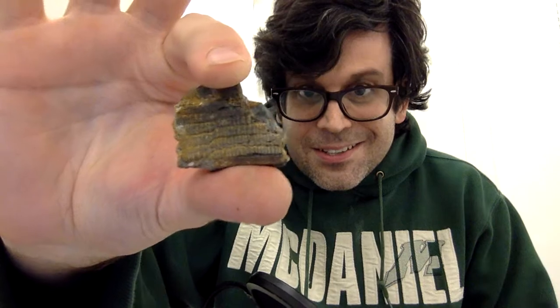Oh man, I just found a really good one. This is a pretty substantial part of a ray tooth plate — I'm not sure what species, but you can see all of those big flat teeth jammed together. Flip it over to the other side and you can see those comb-like roots in that tooth. That's pretty cool. I swear I find new treasures in the VMNH collections every single day.